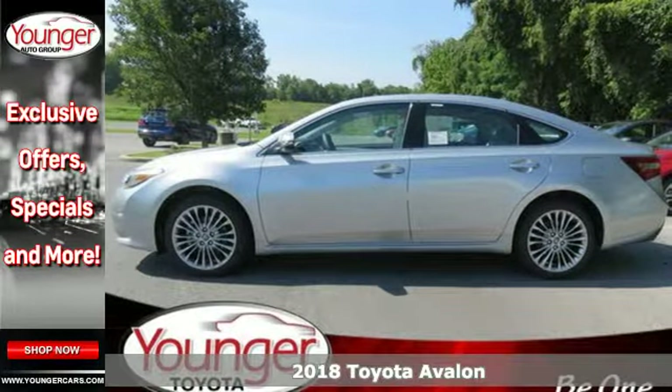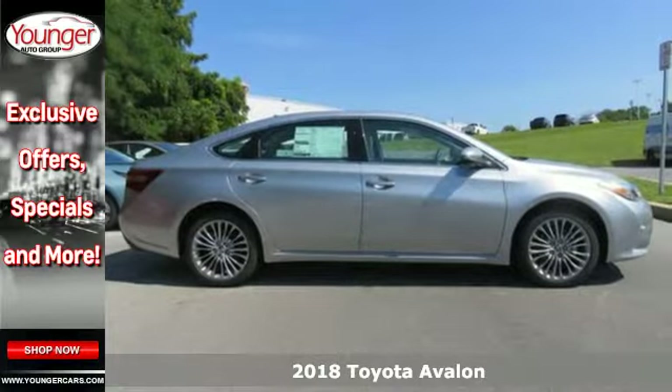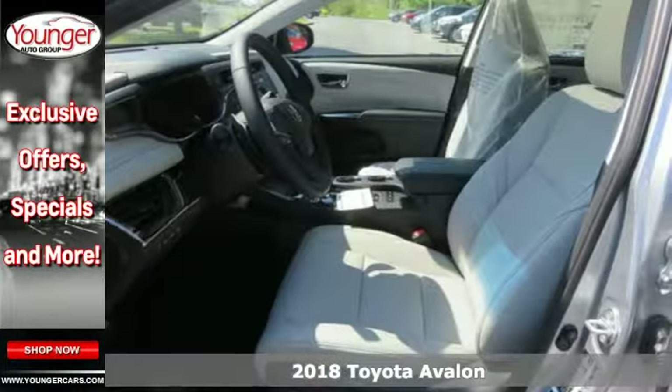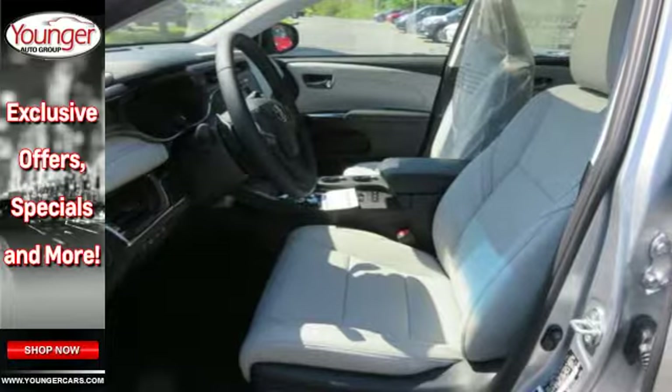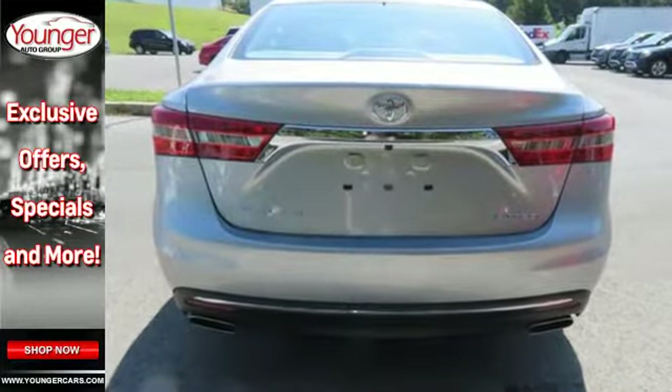Here's a 2018 Toyota Avalon. Timeless style with practical convenience abounds in features like smart key and the e-bin sliding electronic device holder. Easily adjust the climate control and the Entune audio system with intelligent touch controls.